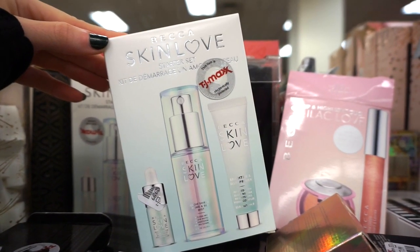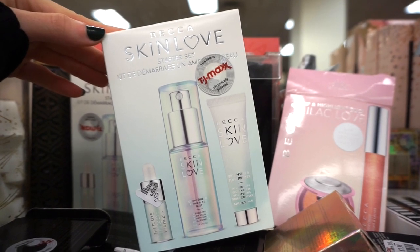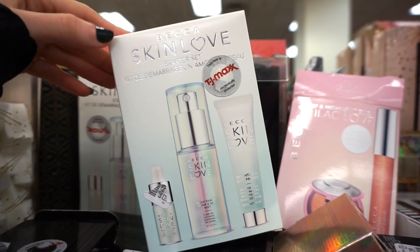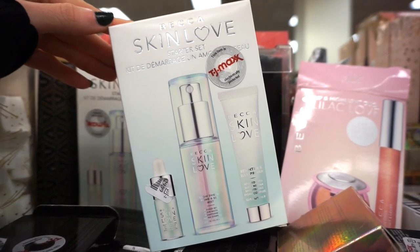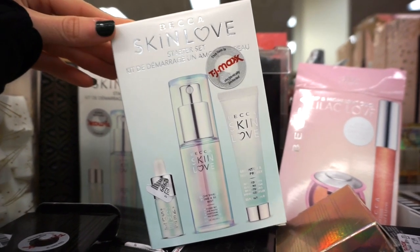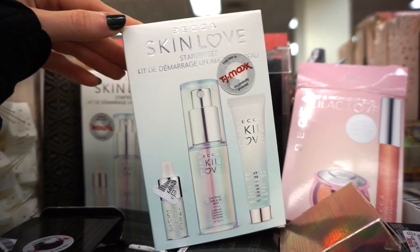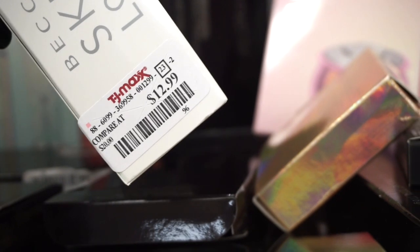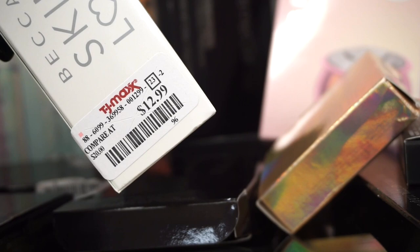And how cute is this little kit from Becca? We get the Glow Essence in a deluxe size, a deluxe size of the Prime and Scent Mist — I purchased the full size of that one last week, love at first sight — and then the Brighten and Blur Primer. Really great kit, these are pretty decently sized so you'll get a feel for the products. And literally it's only $12.99 — I am so intrigued, I might want to pick it up.